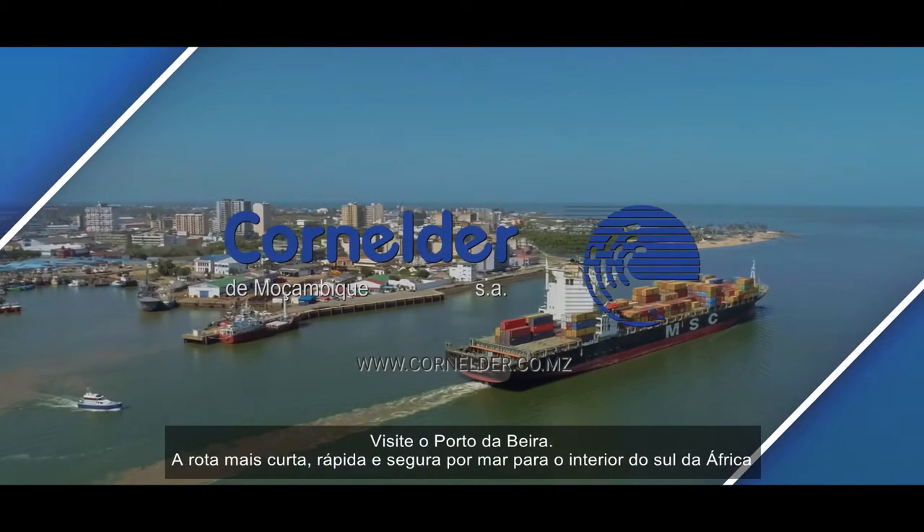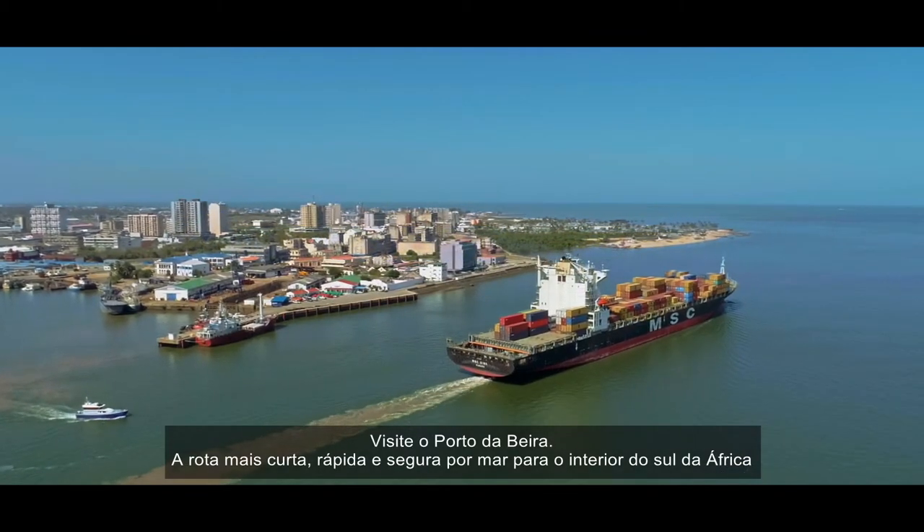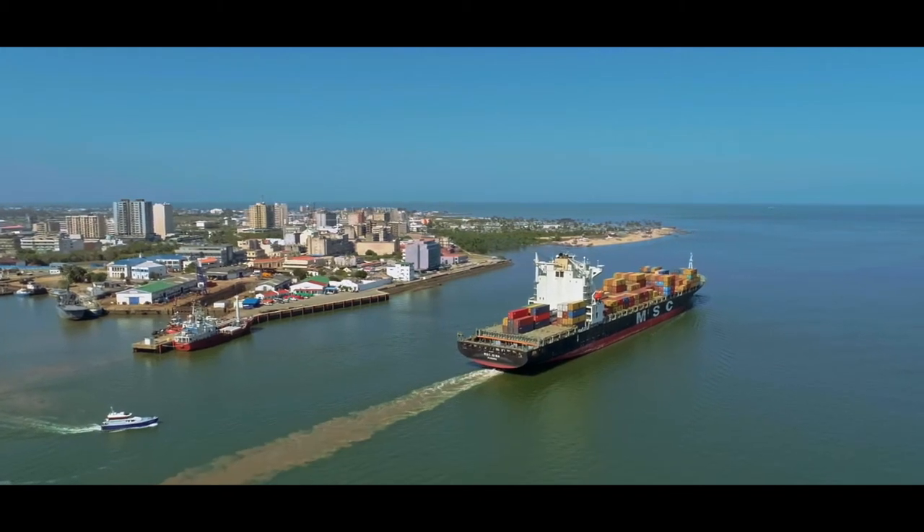Visit the Port of Beira — the shortest, quickest and safest route to the sea for the Southern African hinterland.